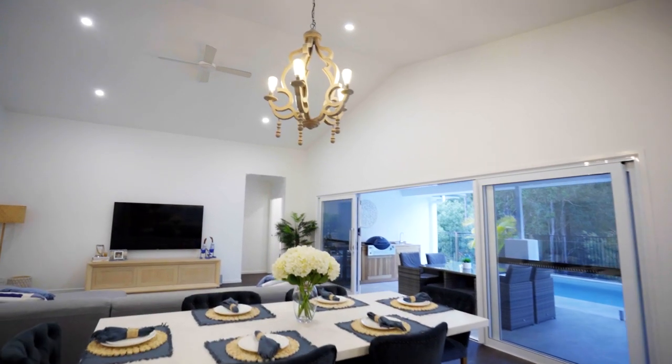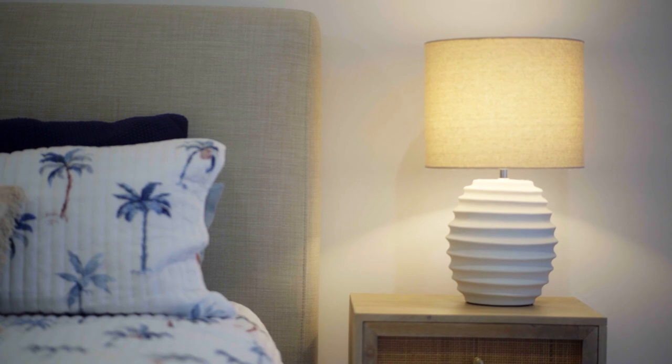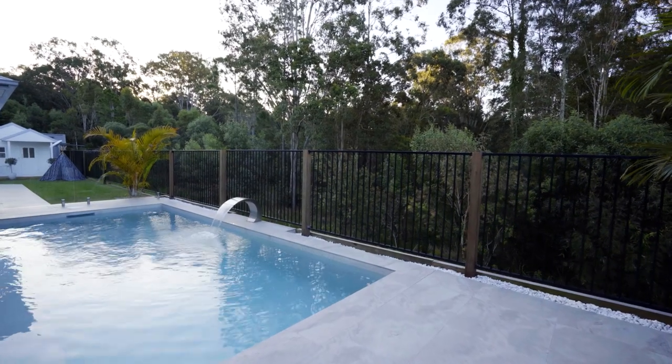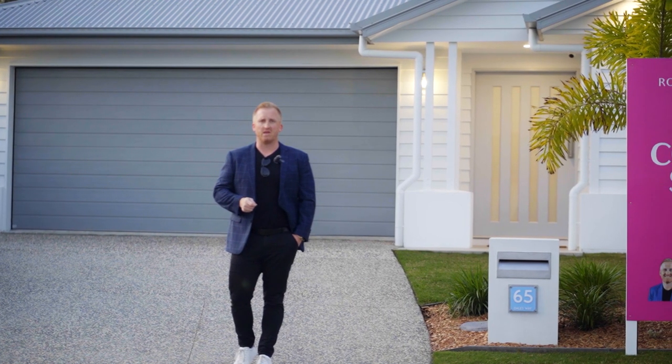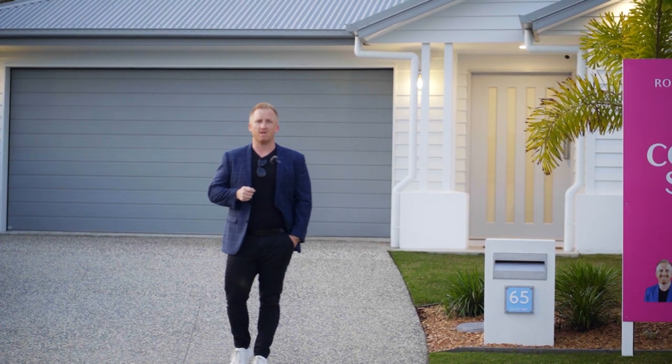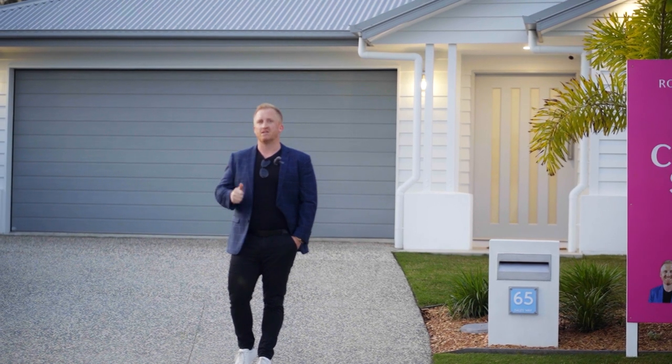It's got 4.5 meter high cathedral ceilings, three living areas, a stunning kitchen, all finished off with a saltwater pool backing onto bushland. I can't wait to show you through the property. I'm Oliver Rogers from Rogers and Wilson Real Estate — let's head inside and check it out.